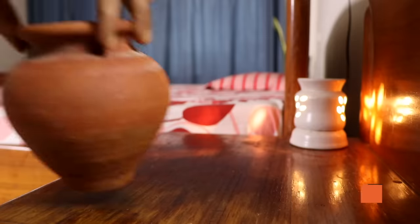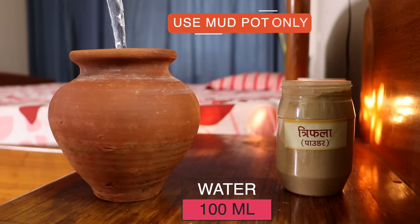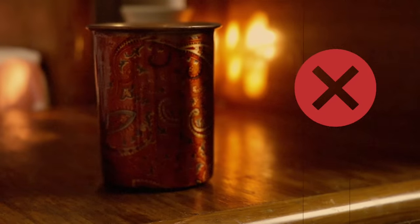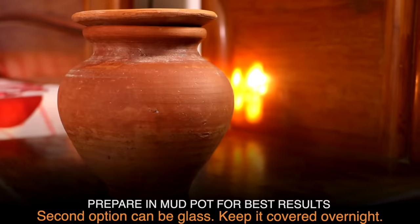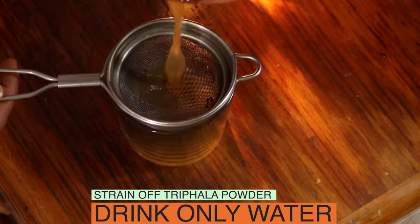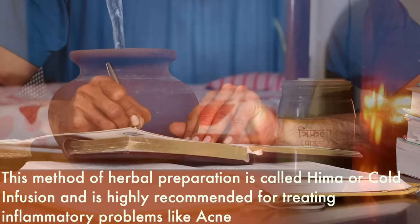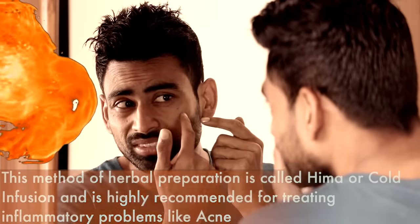The night before, mix half a teaspoon of triphala powder in about 100 ml of water. This mixture must be prepared only in a mud pot — no other metal container like steel or copper will give you results as fast. Keep the container covered overnight so that the powder releases its properties effectively into the water. In the morning, strain the triphala powder and drink only the water, slowly sip by sip. This method of herbal preparation is called hema, or cold infusion, and is extremely beneficial while treating pitta imbalances like acne.